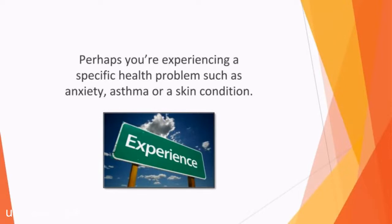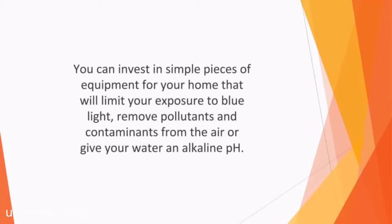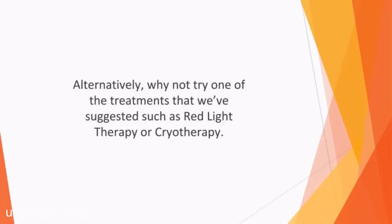Perhaps you're experiencing a specific health problem such as anxiety, asthma, or a skin condition. Or perhaps you're just looking for a better way to live without putting yourself at risk of health problems developing. Either way, there is sure to be at least one biohack here that will revolutionize the way that you manage your day-to-day existence. You can invest in simple pieces of equipment for your home that will limit your exposure to blue light, remove pollutants and contaminants from the air, or give your water an alkaline pH. It's very easy to put these changes in place, and the benefits that you'll experience are sure to be significant. Alternatively, why not try one of the treatments suggested such as red light therapy or cryotherapy — both are quick and easy and can bring you a host of wellness benefits.